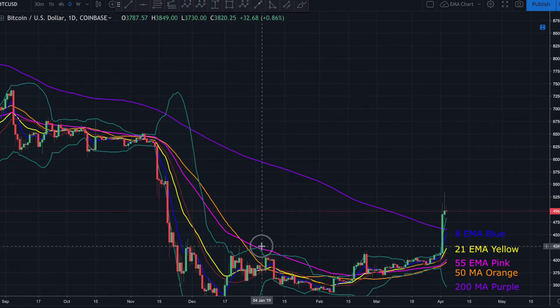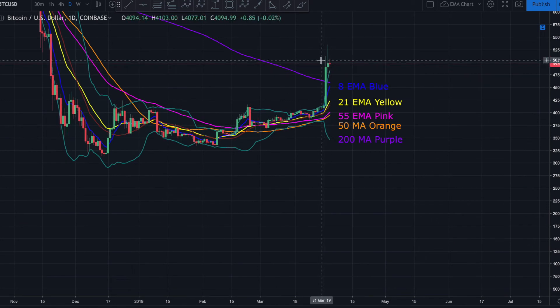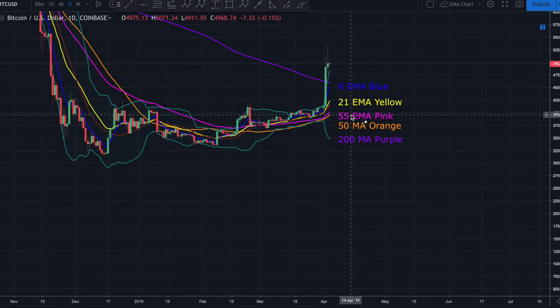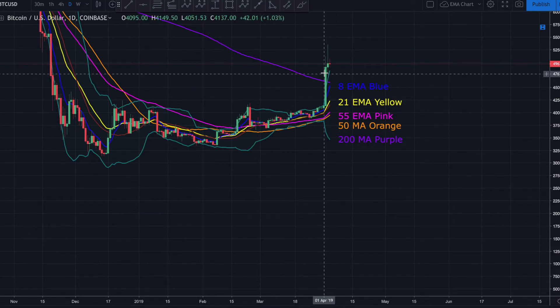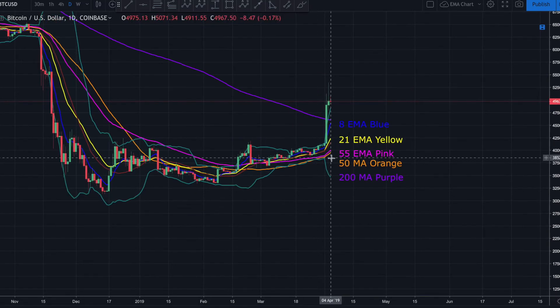So just because we've decisively broken above the 200-day moving average does not mean we won't get a massive snapback in the other direction. It doesn't mean we have to, but it's definitely possible — in fact, I would say almost probable at this point.